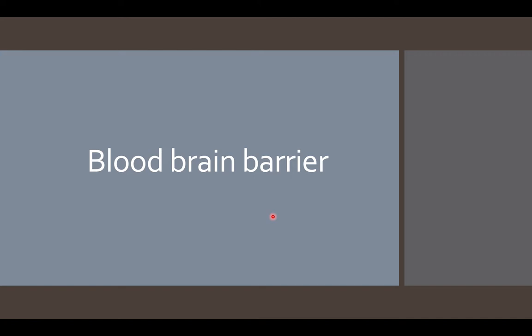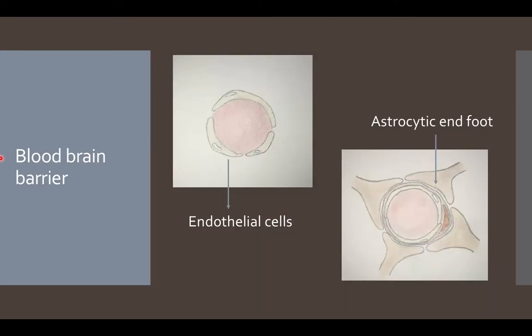Now we can talk about the blood-brain barrier. The blood-brain barrier is a very complex system that surrounds most blood vessels in the brain. Its main function is to prevent toxins, pathogens, and any dangerous substances from entering the brain. In normal vessels, normal endothelial cells allow inflow and outflow of substances, but in the brain, these endothelial cells form tight junctions that restrict the inflow and outflow of substances.